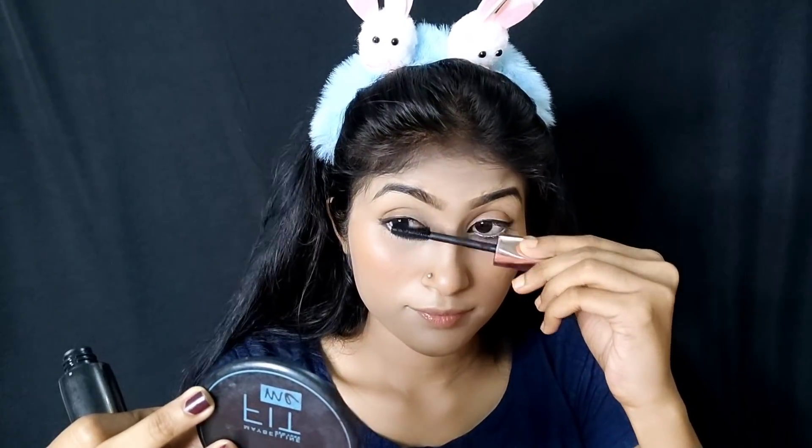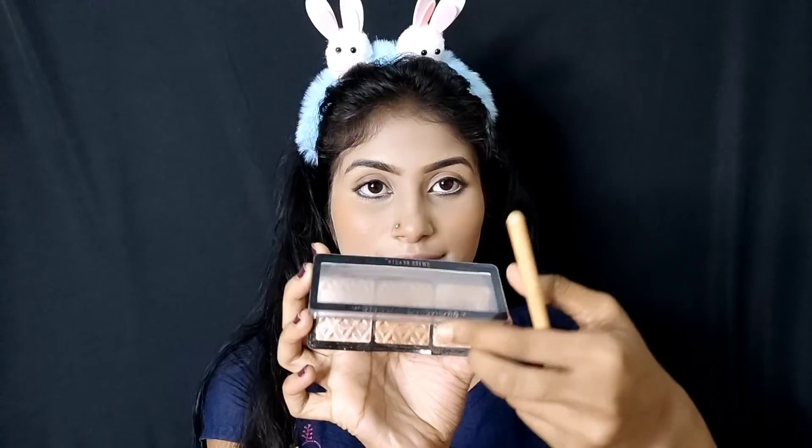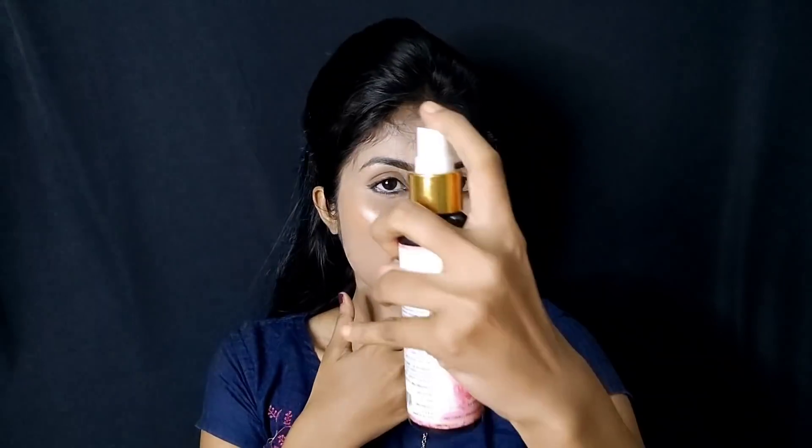I use mascara on my face. You can use this highlighter on your face, and you can use this light makeup on your face. This is my final look.